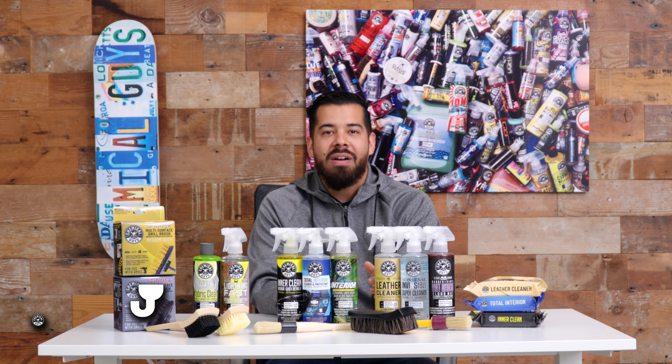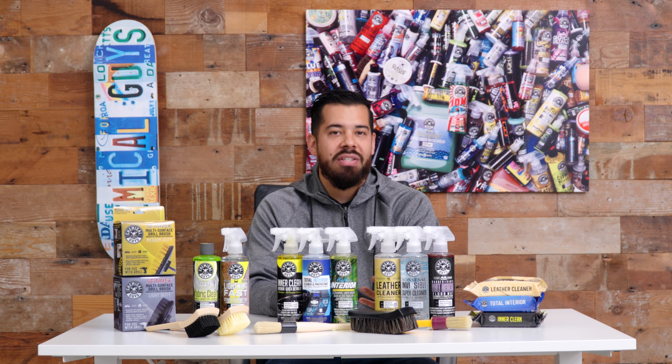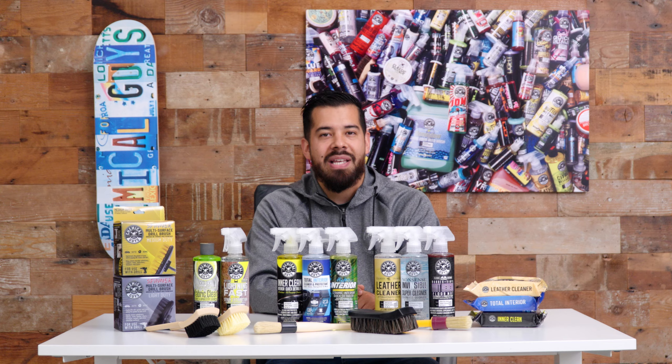Hey, what's up, Chemical Guys family, and welcome to Interior Cleaning Products 101. Today we're going to be explaining the differences between all of our interior cleaners and which one's going to be the best one for your ride.